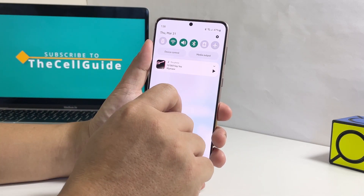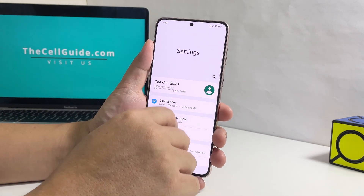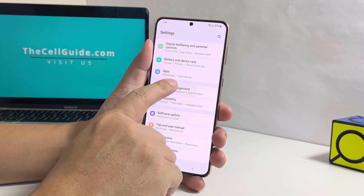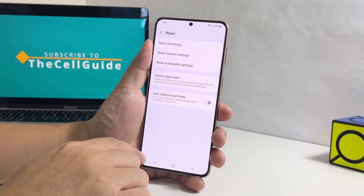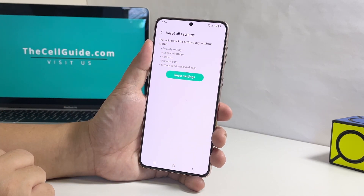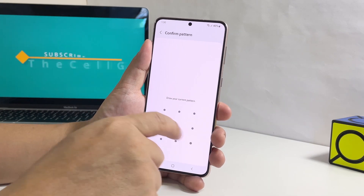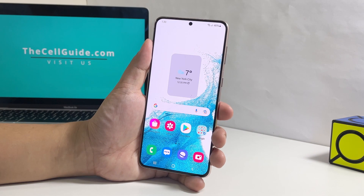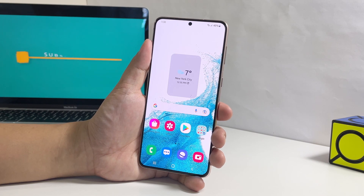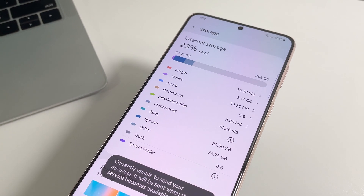Pull down the notification panel and tap the gear icon. Scroll all the way down and tap General Management. Tap Reset and then tap Reset All Settings. Tap the Reset Settings button and enter your security lock if prompted. Now tap Reset to reset the settings of your phone. After the restart, try to see if the problem is fixed, because if not, then move on to the next solution.